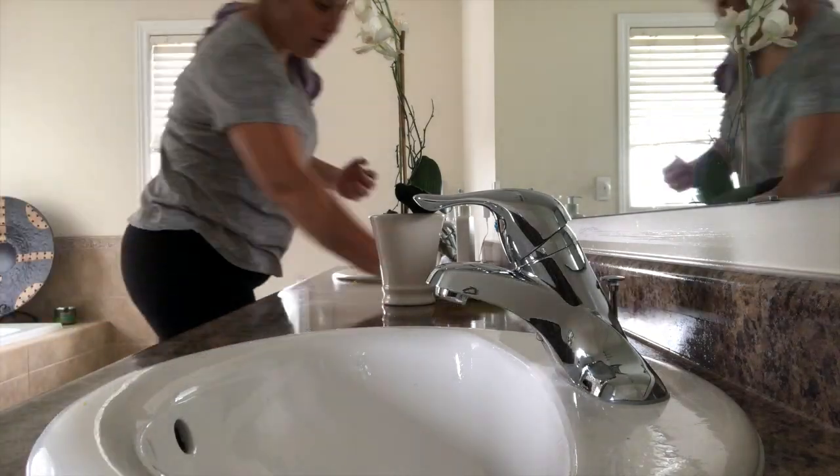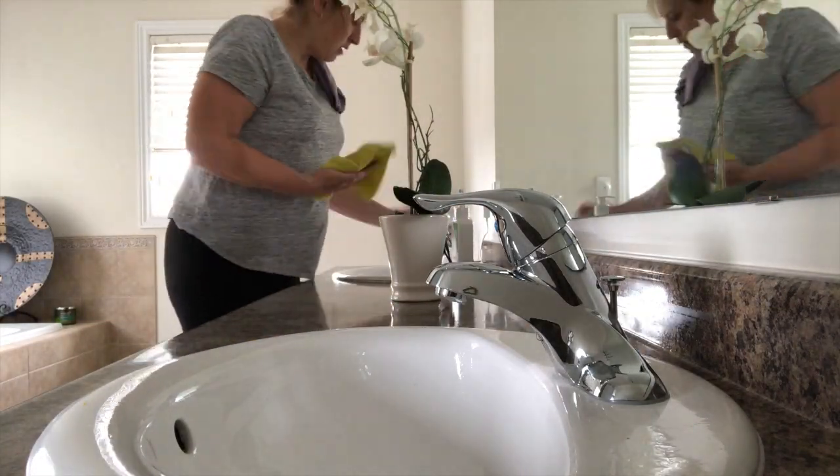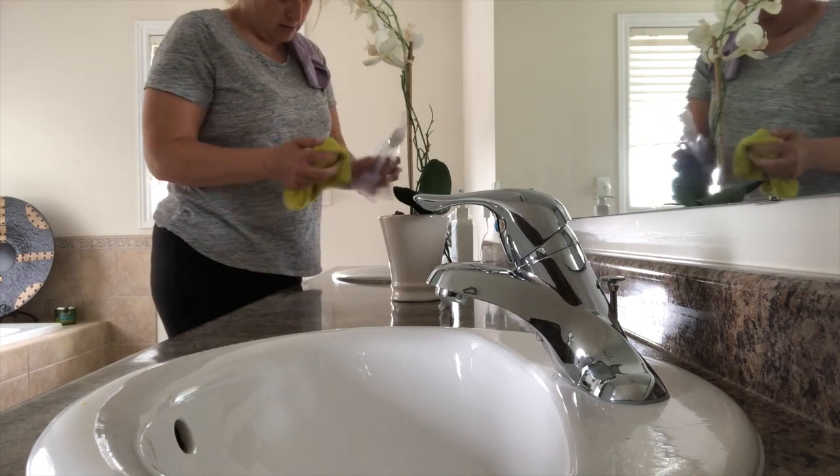I like to give the faucet a good polish with the polishing cloth — it just makes it almost sparkle.